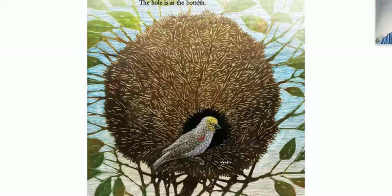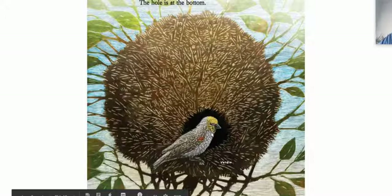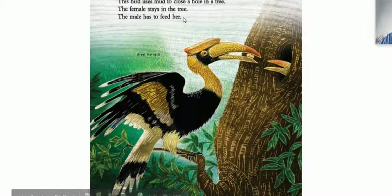This bird makes its nest with sticks and leaves. The hole is at the bottom. Wow, the hole's at the bottom — I wonder why they do that. This bird uses mud to close a hole in a tree. The female stays in the tree and the male has to feed her. The great hornbill. Wow, so he probably gets mud and just keeps her safe, and the offspring are the babies.